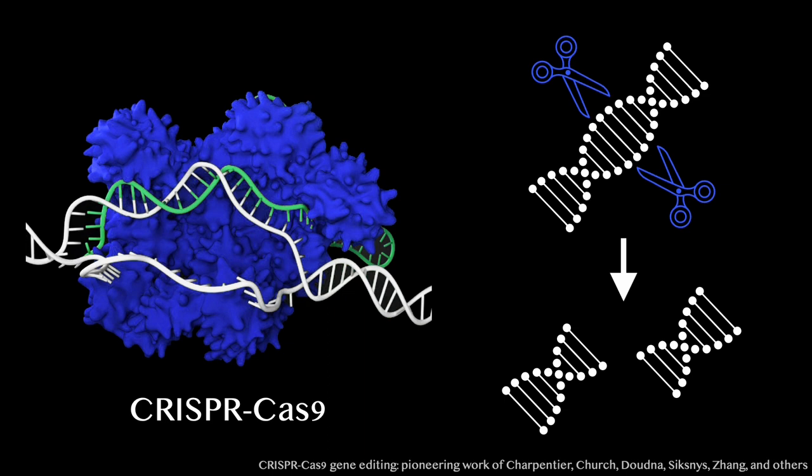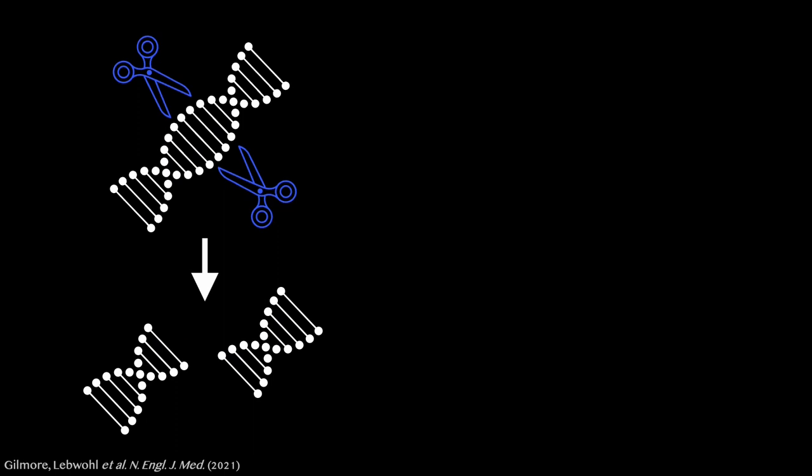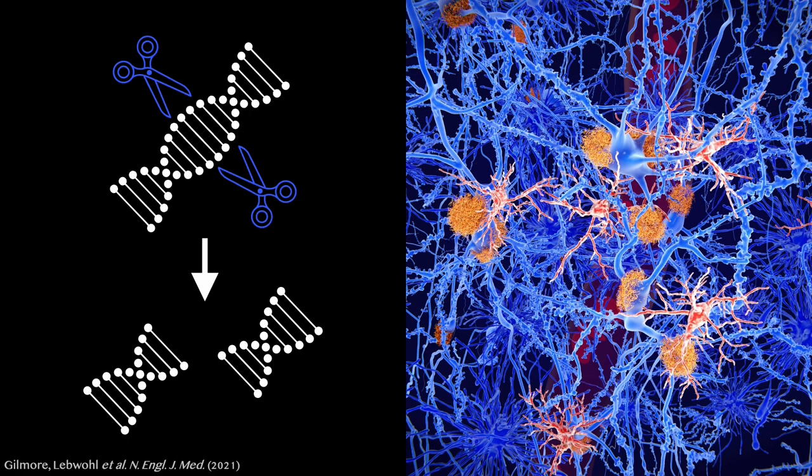Cutting DNA is a very effective way to disrupt a gene. Disrupting genes by cutting them with CRISPR-Cas9 can also be very useful for our own applications. This approach has already been used in several clinical trials — for example, to disrupt a gene that makes too much of a protein that causes a deadly disease called amyloidosis.